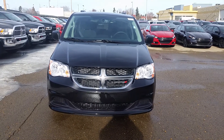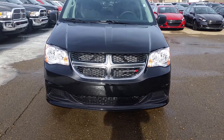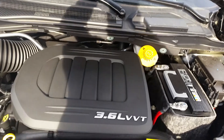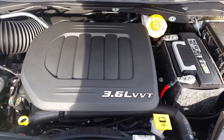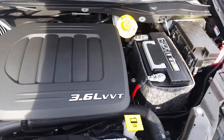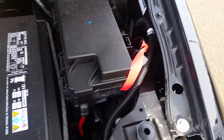Hey Jack, here's your walk-around video for the 2015 Dodge Grand Caravan. You've got the 3.6 liter Pentastar engine, about 283 horsepower. You should get around 36 miles per gallon. Battery, fuse box, and block heater cord are all here.